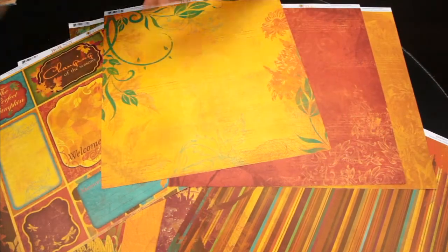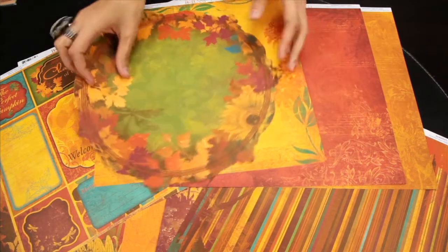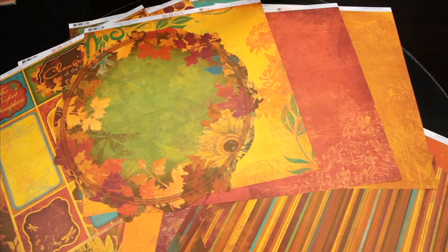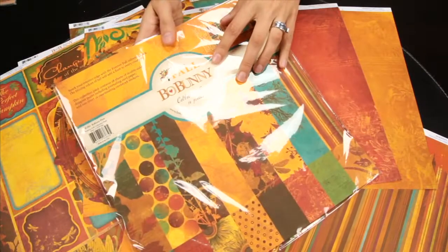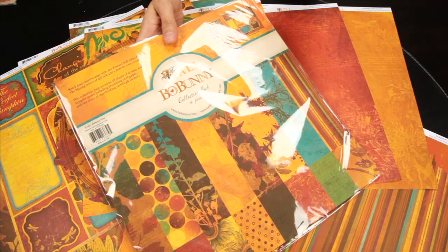This is the specialty die-cut piece of paper that coordinates. And if you love all of the 12x12 patterned papers, you should definitely consider getting the Forever Fall Collection Pack, which features the 19 pieces.